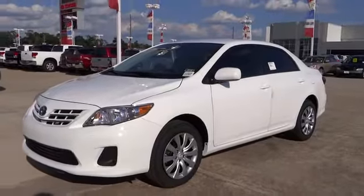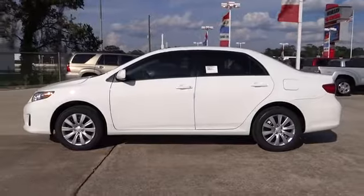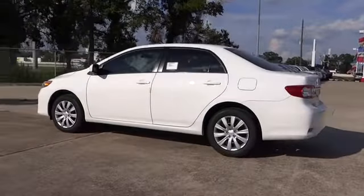The 2013 Corolla. The Corolla is still a great option for those who want dependability, comfort, and value. Here are some of this vehicle's great options.